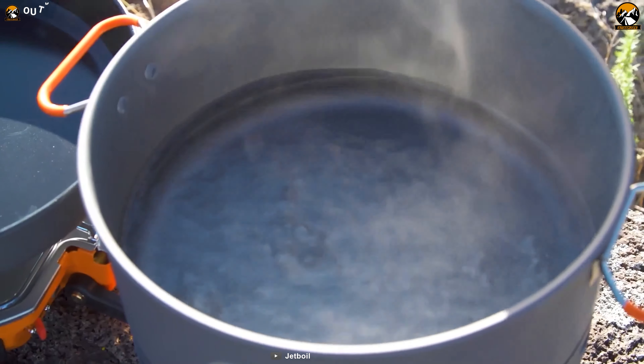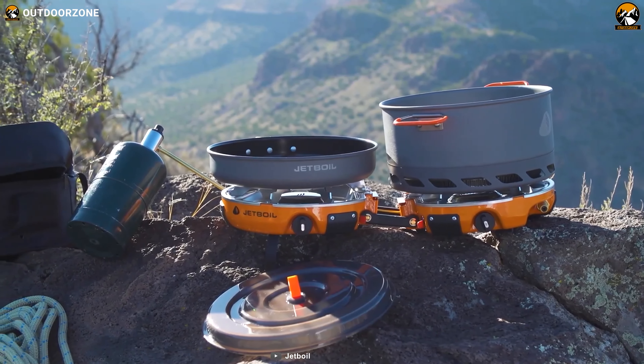The Genesis 2 Burner Stove is no exception. Designed to provide you with maximum efficiency and durability, this stove will change the way you cook on your campsite.